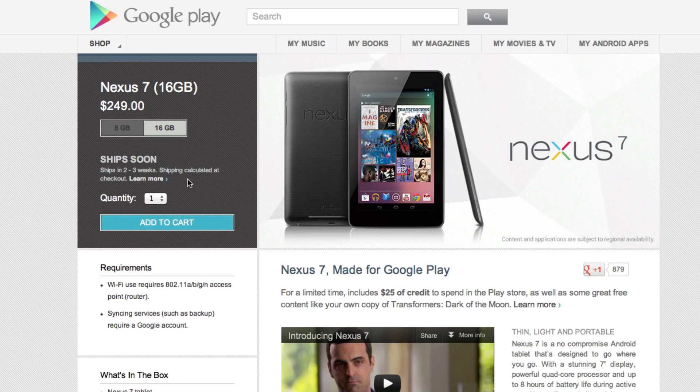Please let me know what you guys think about this tablet in a comment down below. I personally did order the 8 gigabyte model, and I'm very excited to get my hands on it. I will see you guys in the next video.